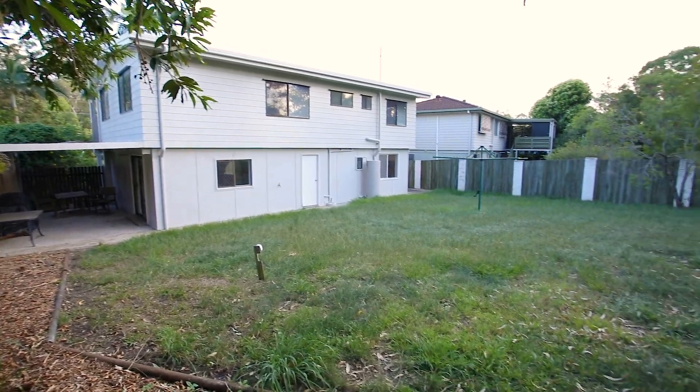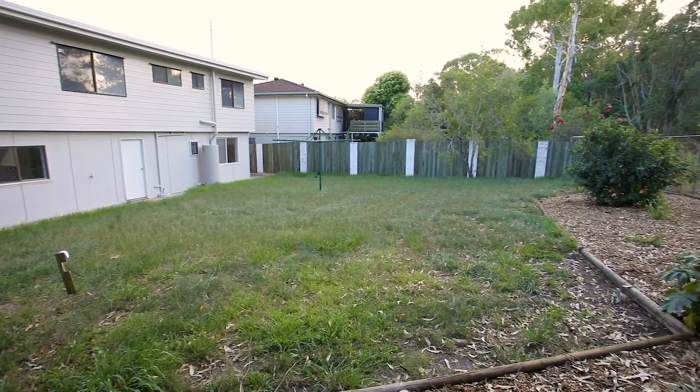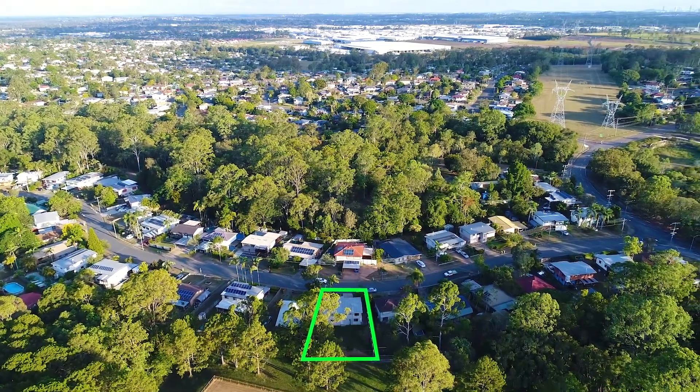Being high set, this home has a smaller footprint, ensuring that there is plenty of space outside to entertain or for the family to run around.